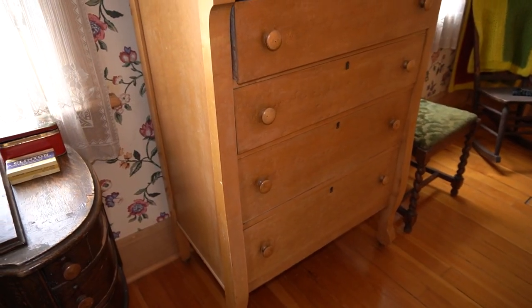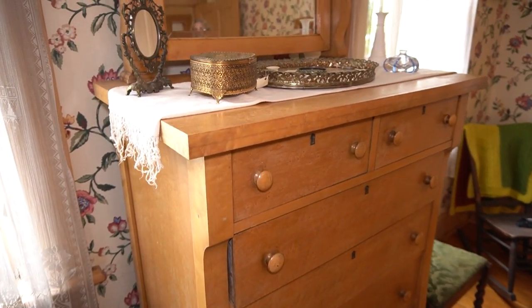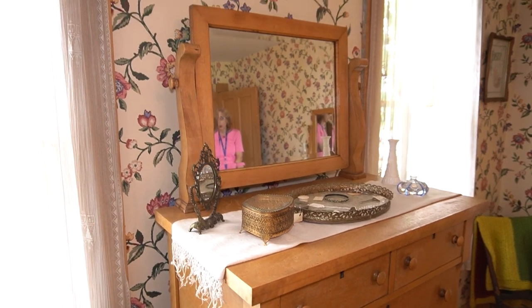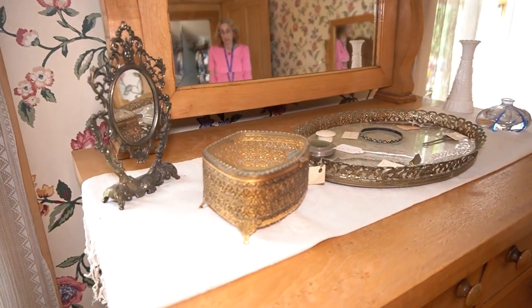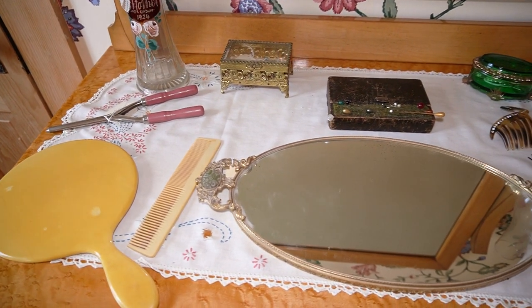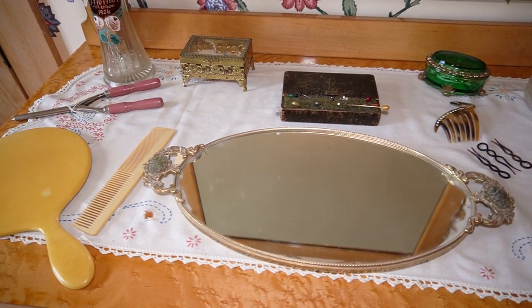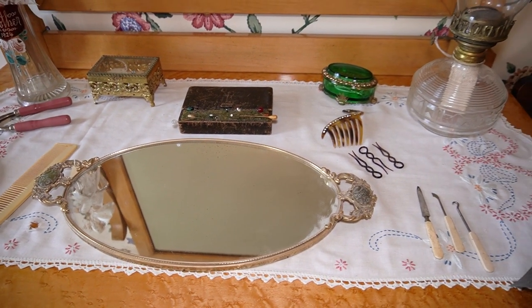These two maple dressers were recently donated to the museum. They belonged to Lillian Cock, the daughter of the second schoolteacher to live in the Century House. They were sold to the family by the Fair Department Store in downtown Chicago. The department store catered to middle-class families.